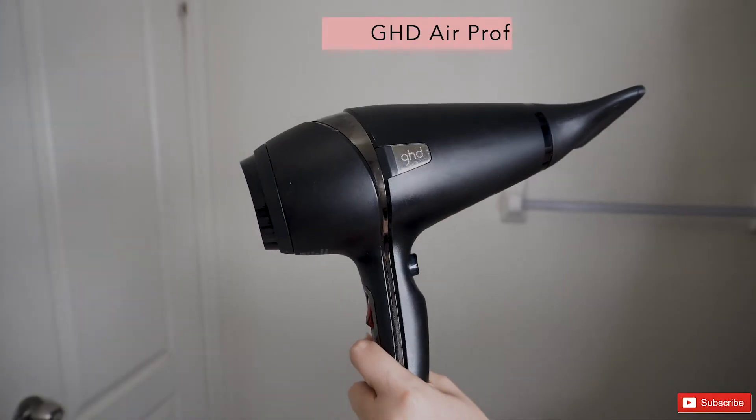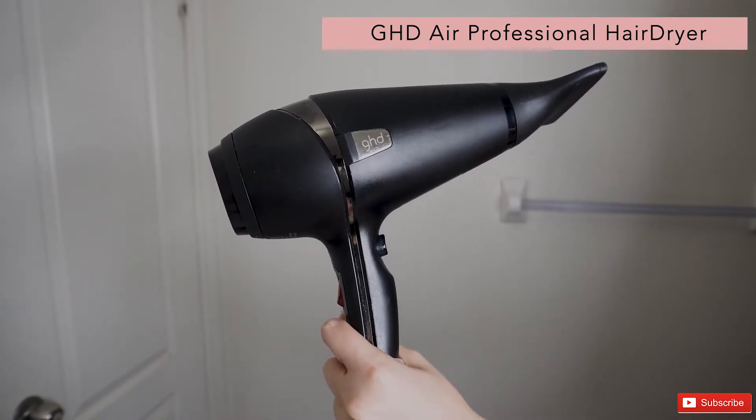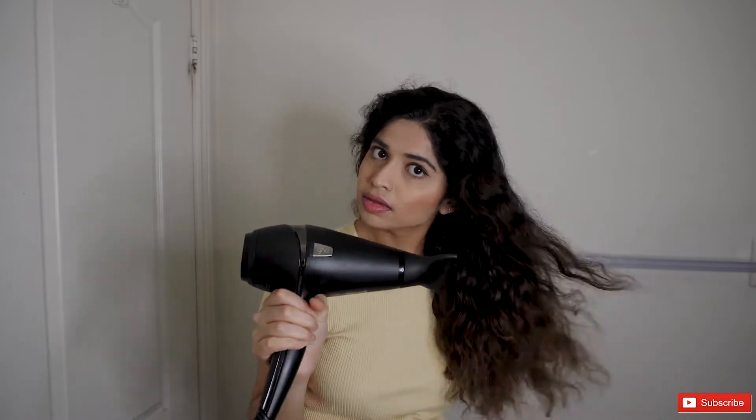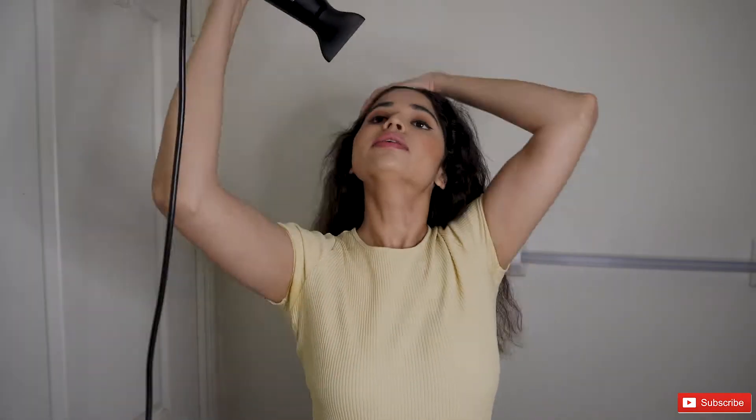Now I'm going to take the GHD hair dryer. This is a high-end hair dryer that works really well, with the only downside being that it's not dual voltage. So I'm just going to rough dry my hair before I go ahead and blow dry it out completely. Rough drying my hair first helps reduce the blow drying time as well.